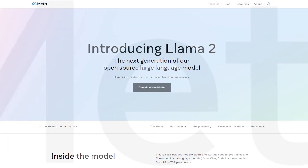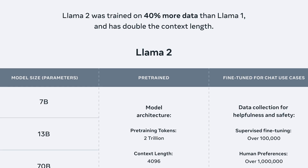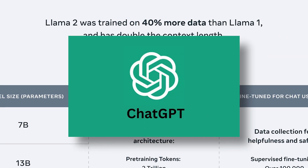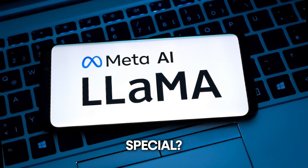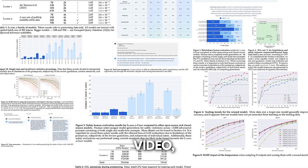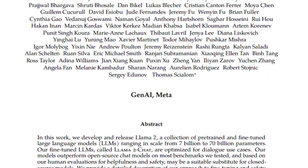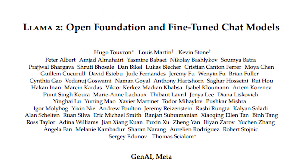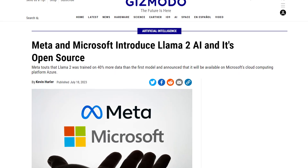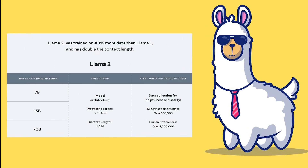Meta has just dropped a bombshell in the AI world with their groundbreaking open-source language model, Llama2, causing a stir that's hard to ignore. Is it truly the reigning champ, surpassing even ChatGPT? What makes Llama2 special, and in what ways could it possibly be better? In this video, we'll provide you with all the essential information about Llama2, delve into the research paper that underpins it, examine why it could potentially outshine GPT-3.5 and 4, and explore the reasons behind the significant excitement it's generating in the AI community.